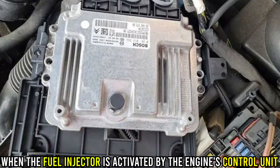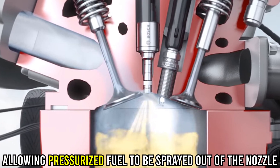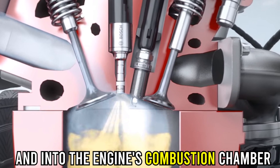When the fuel injector is activated by the engine's control unit, a tiny valve opens, allowing pressurized fuel to be sprayed out of the nozzle and into the engine's combustion chamber.